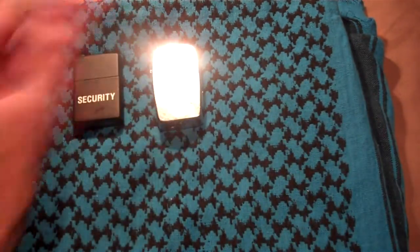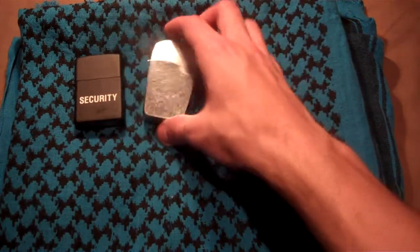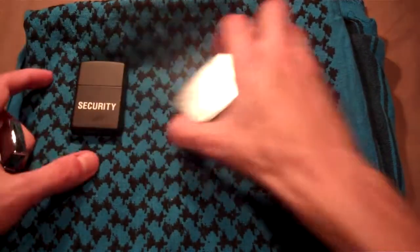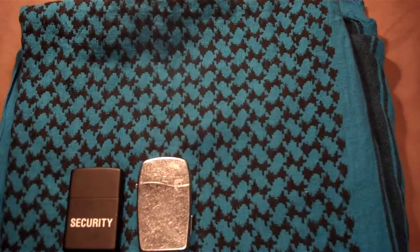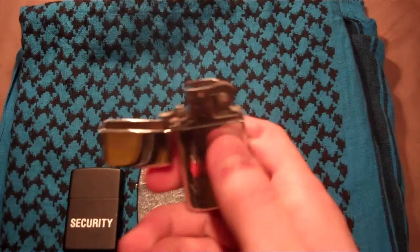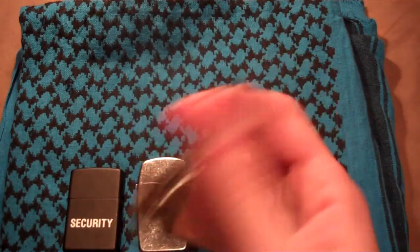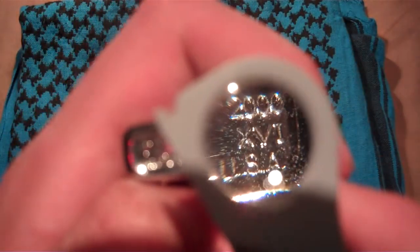So that was my second Zippo lighter. My third was given to me from my grandfather. That is a Zippo slim, made in 2000.